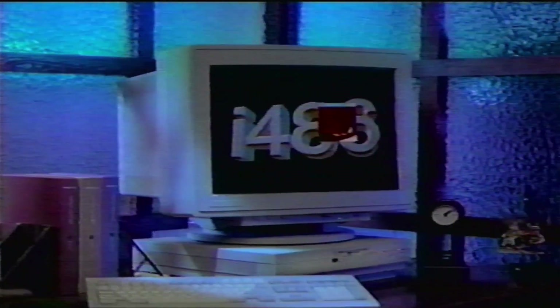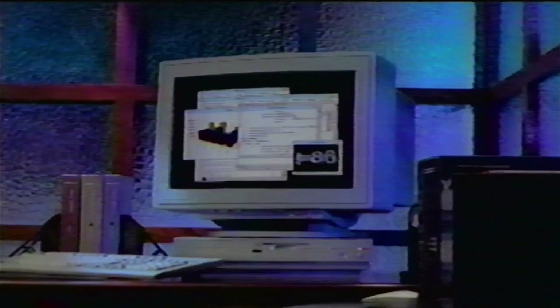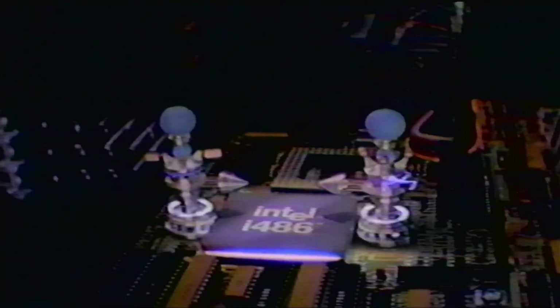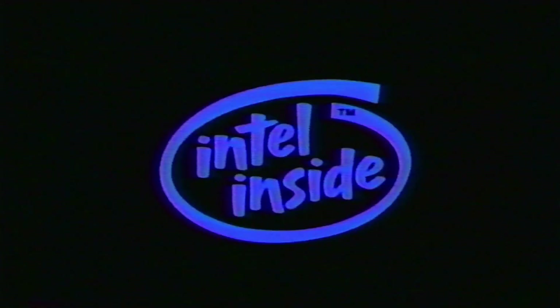Want to run all your software fast? Then look for the Intel Inside symbol on your next computer. It says you've got a real power source on the inside, like the upgradable Intel 486 microprocessor. Power it up and run your software at light speed. Intel — the computer inside.